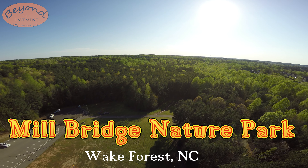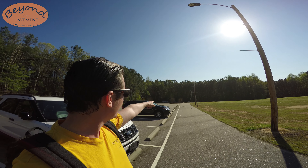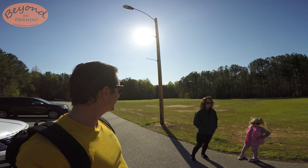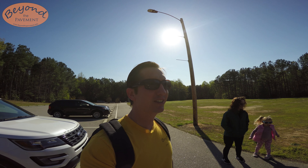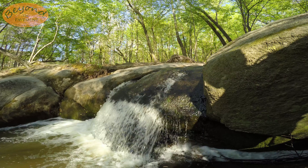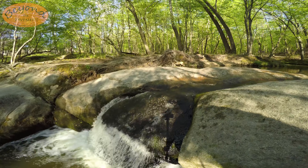I'll put directions down below as always. They have porta potties in the corner, and they have this huge open field where you can play football or soccer — it's beautiful. But we are going to go see some rapids, a creek with some water on it. It's going to be awesome.